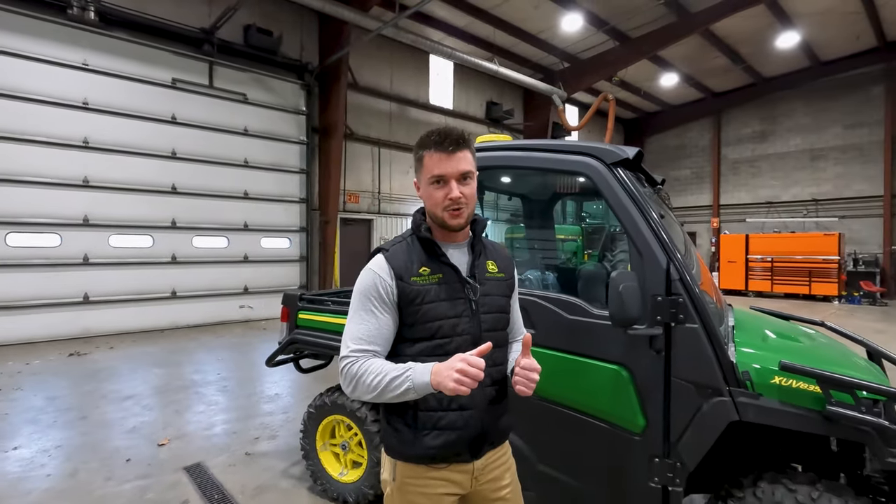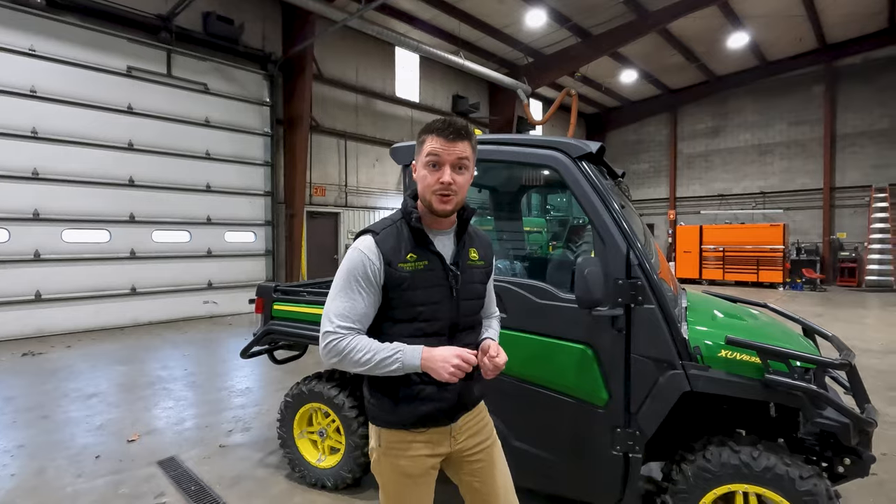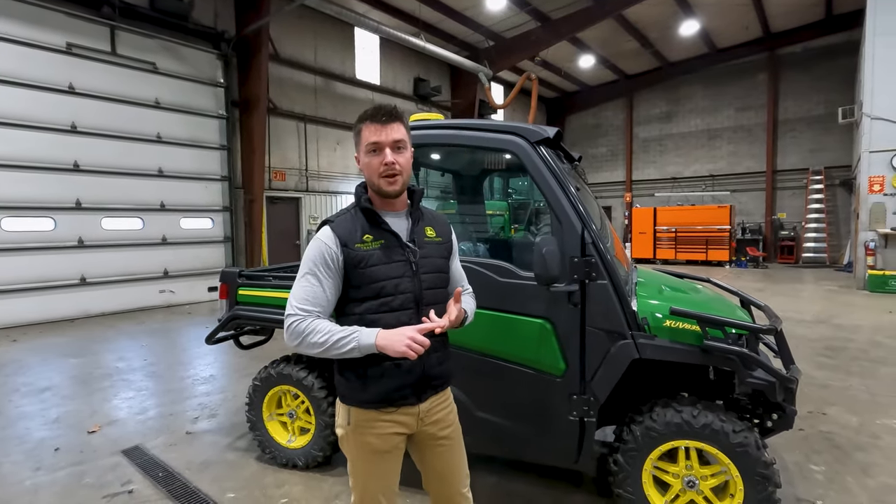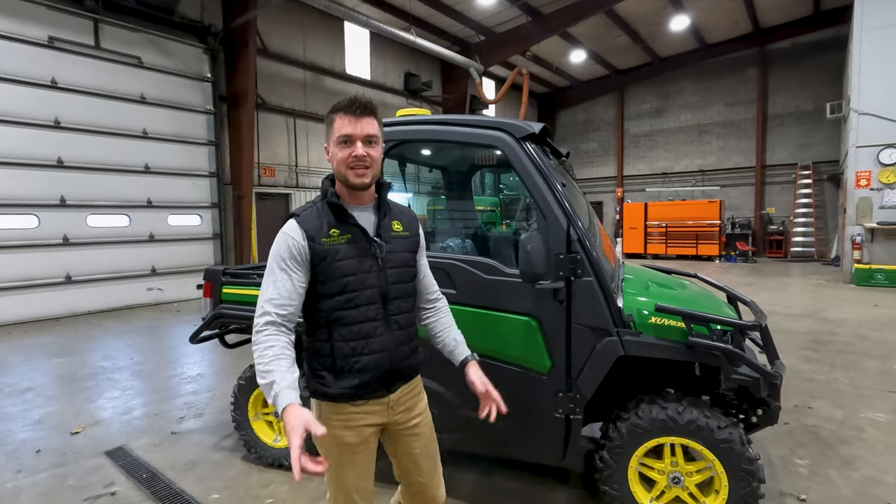Hello everybody, Matt Ashleman here with Prairie State Tractor. Today we're going to get an up-close look at our new John Deere Auto Track Ready from the Factory Gator Series — your XUV 835 and 865 M and R trim gators with the HVAC cab on it. So let's get into it.